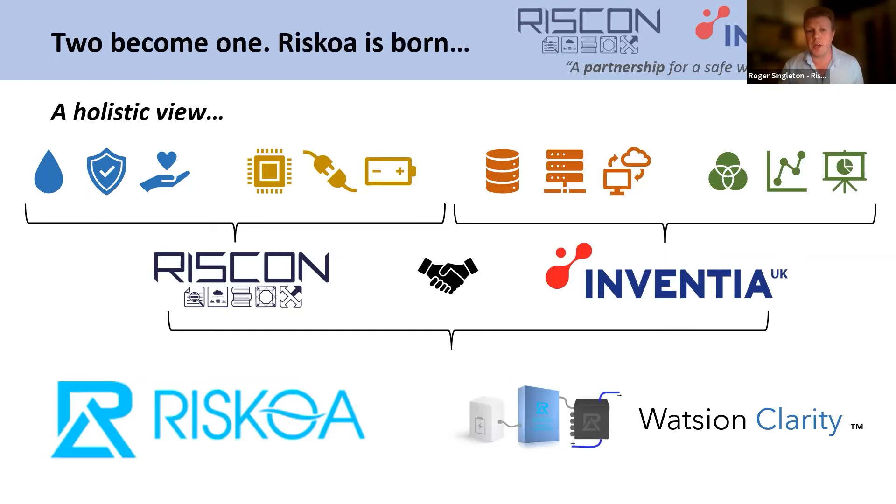And out of that partnership comes something we're calling the Watsion Range — an end-to-end solution for high-intensity monitoring of hydraulic and water quality parameters within the drinking water industry. Let's take a look at what the new and improved safe water journey can look like from this unique product's perspective.